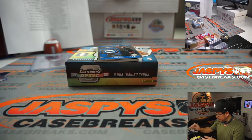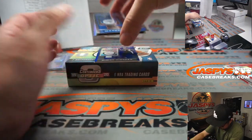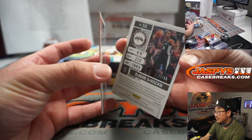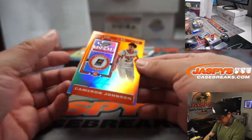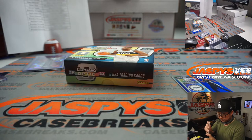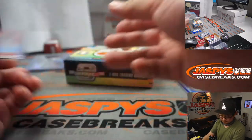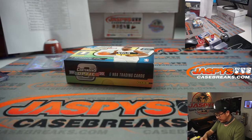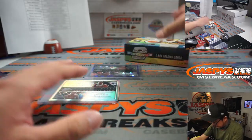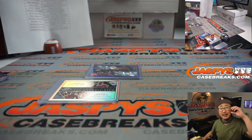We'll do two different dice rolls for that. Markelle Fultz, Eric Bledsoe, Blue DeMar DeRozan numbered to 99. And the hit is Cameron Johnson for the Phoenix Suns. There you go — Mark with that one. And there you go, ladies and gentlemen, the DeMar DeRozan for the Spurs — that'll be for Rashid. Now let's do some randomizing and we'll use the same dice roll for these two randomizers as well as the break credit.